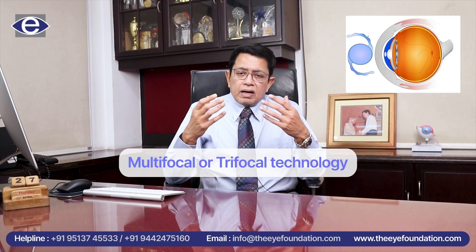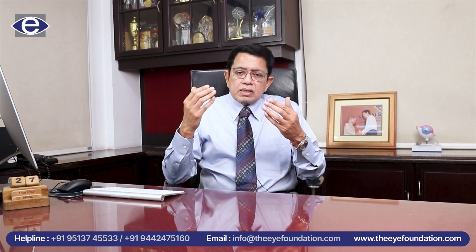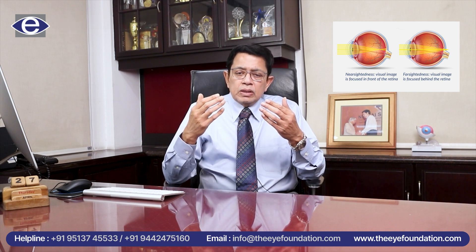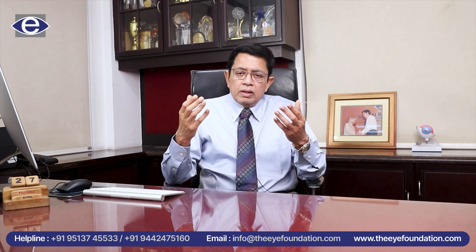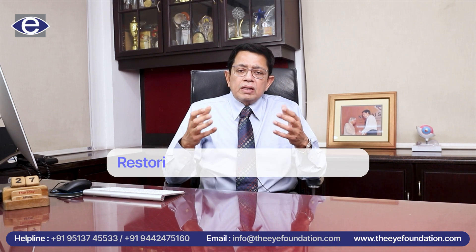Not only do we take care of distant vision by correcting myopia or minus power, or hyperopia or plus power, but we also have access to technology called multifocal or trifocal technology, which essentially allows us to focus light for distance, intermediate, and near vision simultaneously, so that even an 80-year-old can function without the need for glasses for all distances. It is almost like restoring their youth back.